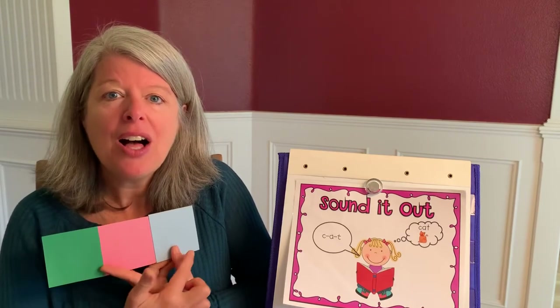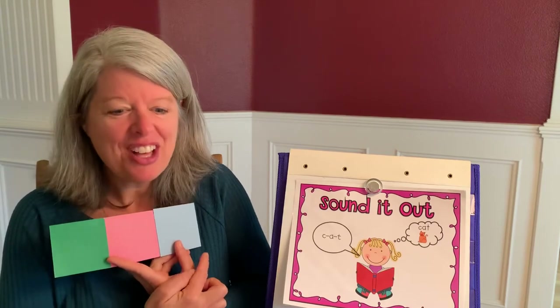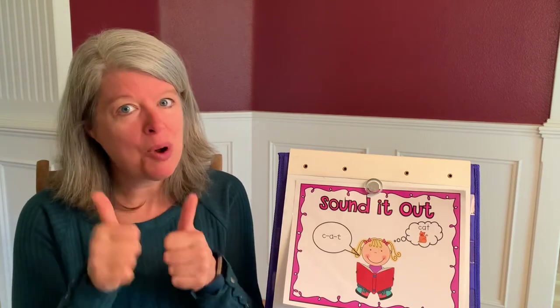B-U-G. Good job! Bug, mug. Those words rhyme.